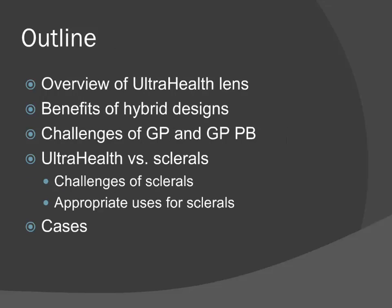Today we're going to focus on the UltraHealth lens. We'll cover an overview of what the lens is and what it does, benefits of hybrid designs in general, some of the challenges of gas perms and gas perm piggybacks, UltraHealth versus scleral lenses — including some challenges of sclerals and appropriate uses for sclerals — and then some real neat cases. Because it's a webinar it's not going to be incredibly interactive, but I see a lot of familiar names on the list who've signed up, and I'm hoping you'll come up with some good questions. We're going to save plenty of time afterwards for Q&A and I want to make that nice and interactive.